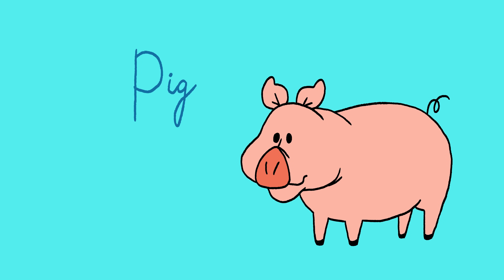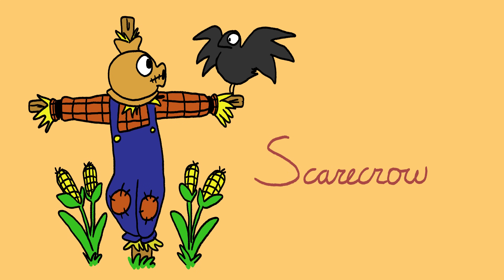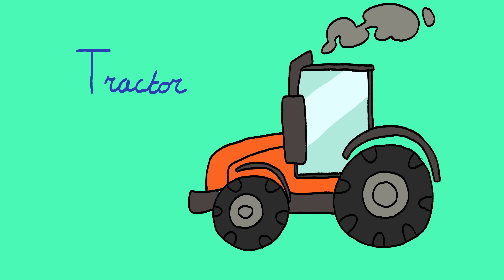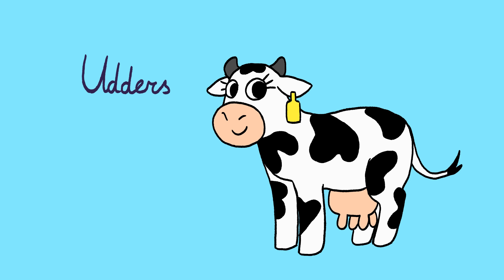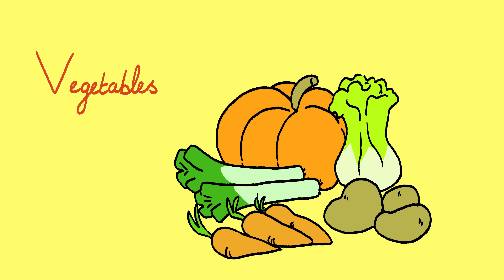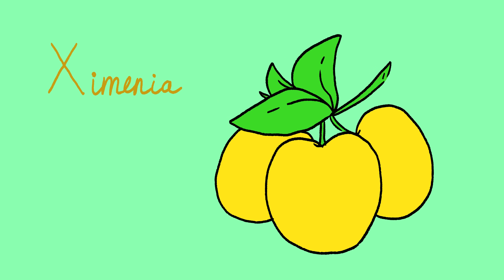P: Pig. Q: Quail. R: Rooster. S: Scarecrow. T: Tractor. U: Others. V: Vegetables. W: Windmill. X: Ximania.